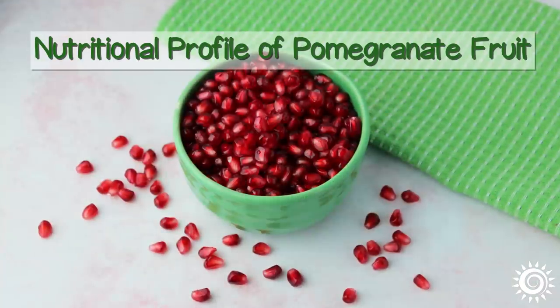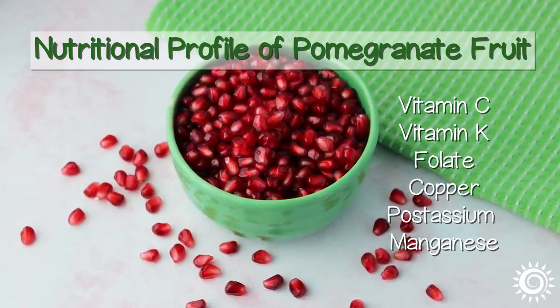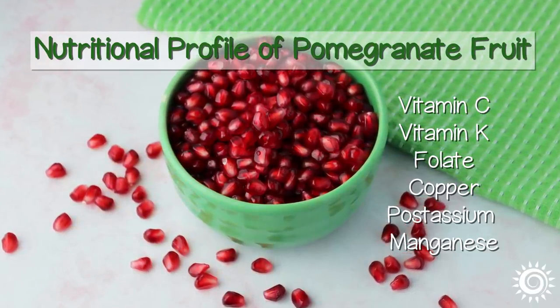Nutritional Profile of Pomegranate Fruit: along with vitamin C, pomegranate fruit is also a good source of vitamin K, folate, copper, potassium, and manganese, with trace amounts of other vitamins and minerals.